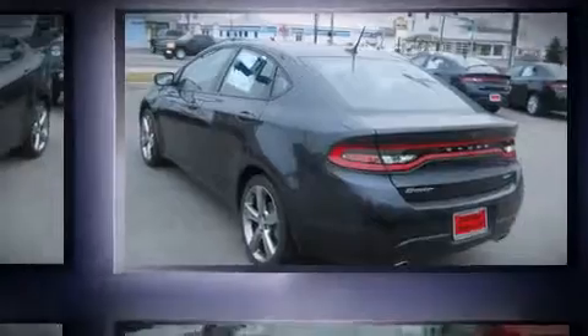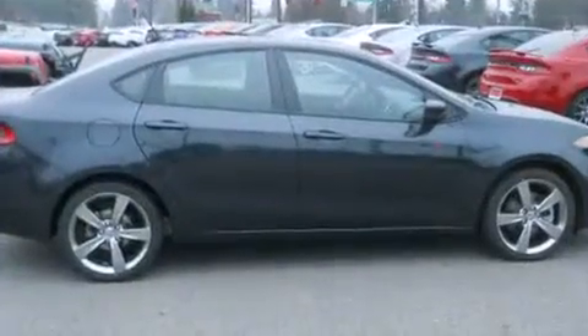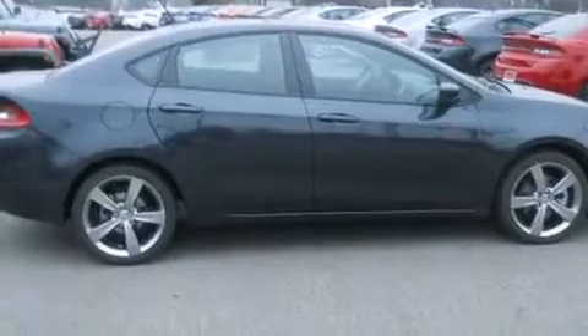Top features include heated front seats, a tachometer, variably intermittent wipers, a trip computer, an automatic dimming rear-view mirror, turn signal indicator mirrors, and remote keyless entry.